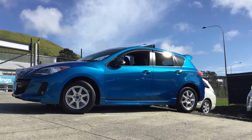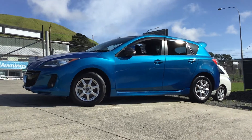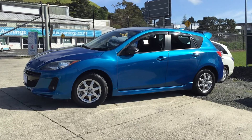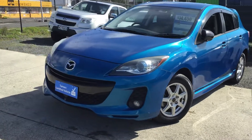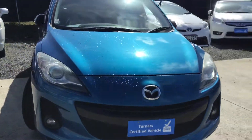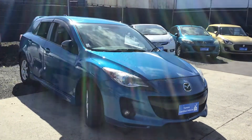Hello everyone, thank you very much for your interest in Turner's Cars. My name is Raul and I'm from Turner's Panmure branch. Today I'm going to show you this 2013 Mazda Axela that we currently have on the market. This is a really popular unit that we sell mainly because of its reliability, comfort, and fuel efficiency.